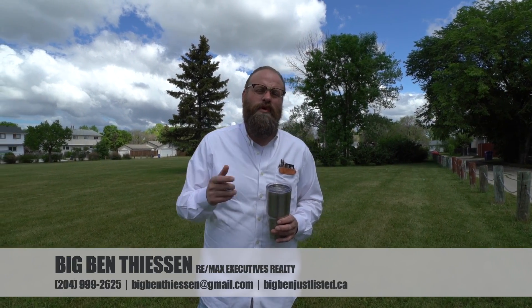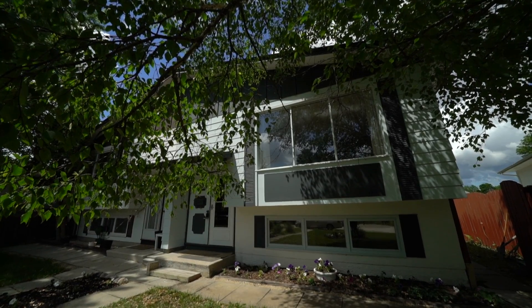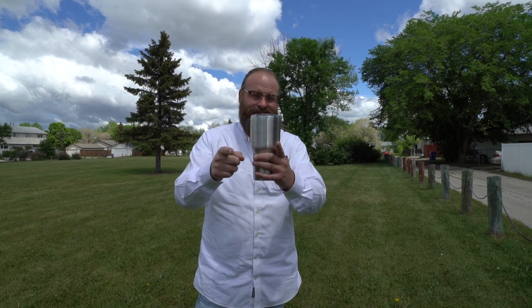Well, I guess that's going to conclude our tour here of 29 Rudolph. If you or anyone you know has any questions, maybe you'd like to book your own private showing — give me a call, text or email. Or maybe you can think of the perfect person for this property — add their name to the comments and click that share button. Thanks, have a great day, and remember, I want to be your realtor.